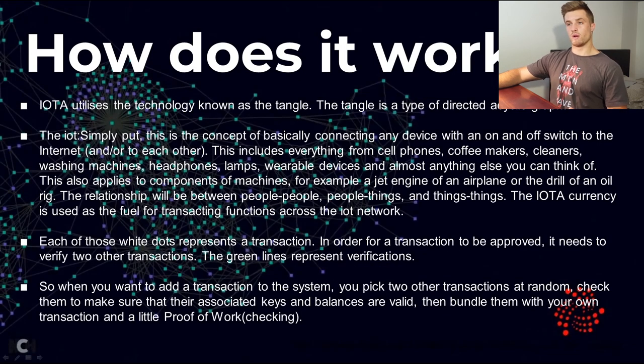IOTA uses a technology known as the Tangle. The Internet of Things is a concept of connecting devices with on/off switches to the internet and to each other. This includes everything in our daily lives like cell phones, computers, coffee makers, kitchen appliances, cleaners, washing machines, headphones, lamps, wearable devices, and basically anything with a switch. This also applies to specific components of machines, like a jet engine of an airplane or a drill of an oil rig. The relationships will be people-to-people, people-to-things, and things-to-things.